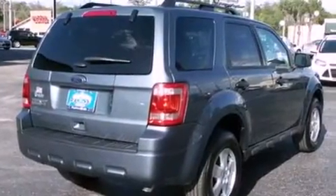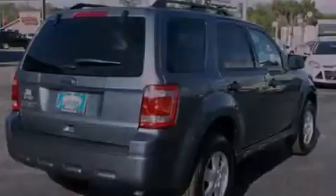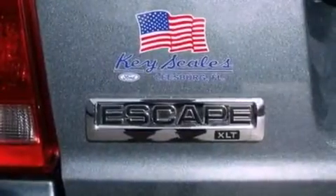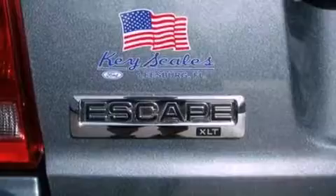Additional top features include aluminum wheels and satellite radio. The following features are also included: cruise control, an auto-dimming rear-view mirror, an external temperature gauge, a leather-wrapped steering wheel, and a four-wheel independent suspension.